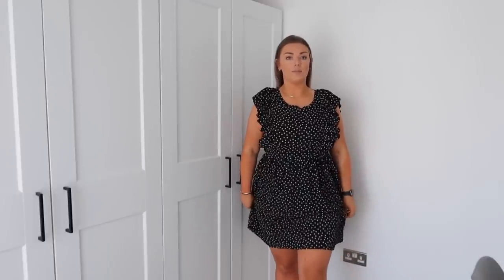The first item is this really cute summery dress. It's a great length, hitting me just above the knee. This is actually from the tall section. Size-wise I'm generally a size 16 on top and 18 on the bottom, and I'm five foot seven. It has an elasticated band around the back which cinches you in at the waist.